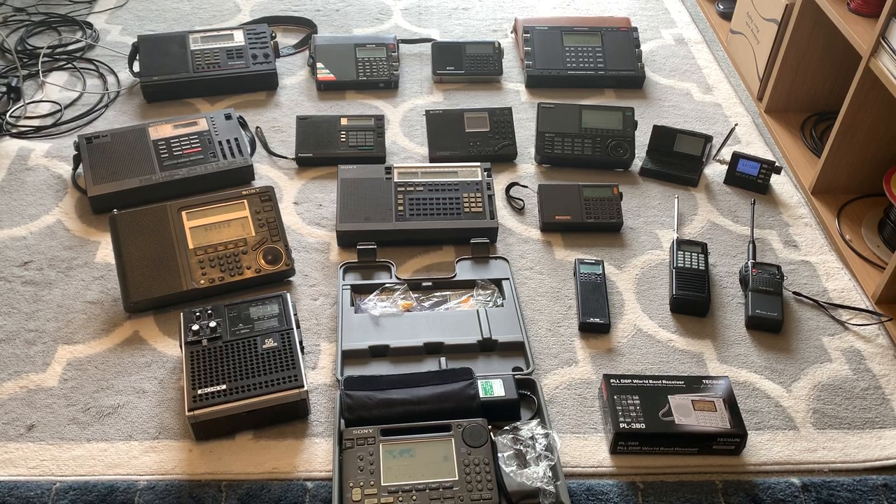Hi everyone, welcome to the shack. You're looking at a few radios — portables. One of my subscribers asked me to do a video basically listing and describing all of the radios in my shack, and there's way too many to do that all in one go, so I thought I'd just go through the portables that I currently own.